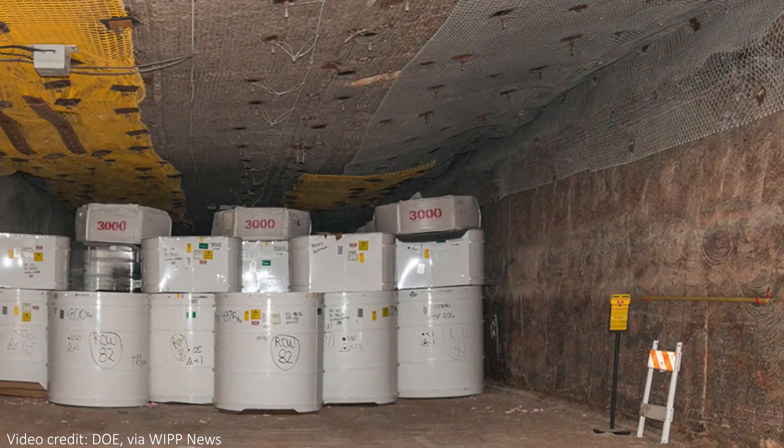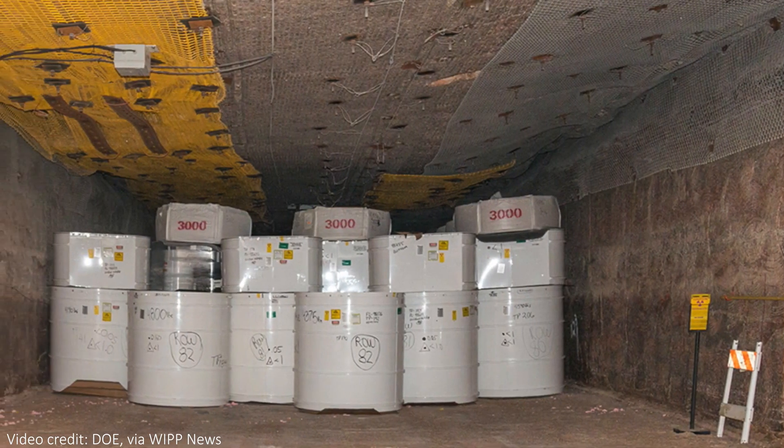The barrel had been packed with the wrong type of cat litter. This sounds strange, but actual cat litter was and is used in the storing of nuclear waste, and using the wrong type can have a serious impact on safety — for both the environment and for the humans involved.